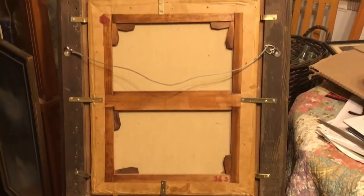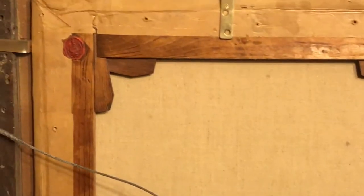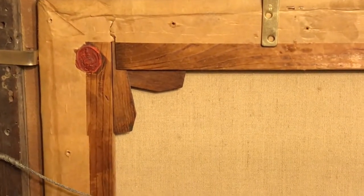On the back of the painting, it does have a wax seal at the top — I'll show you in a moment. Right here, there's some sort of wax seal with some sort of stamp on it. I have no idea what that is.